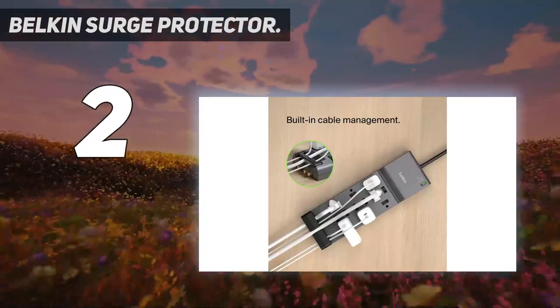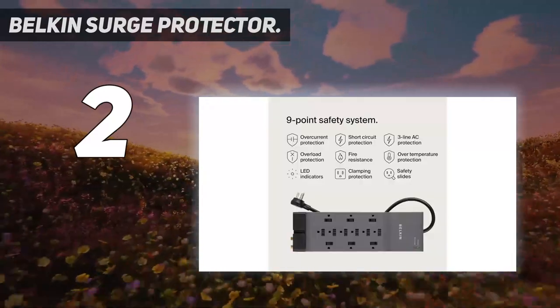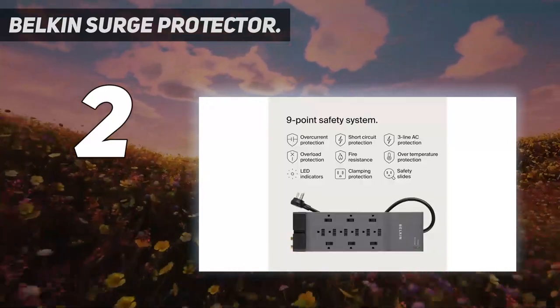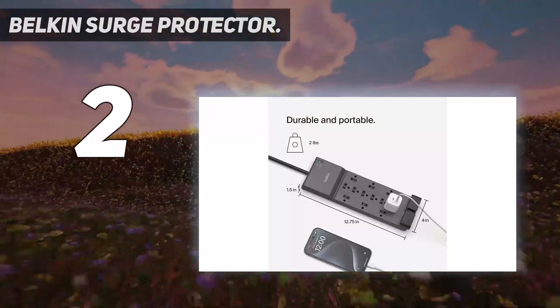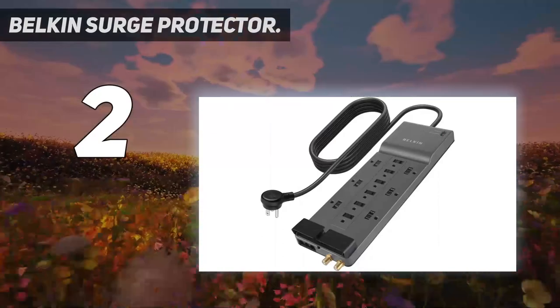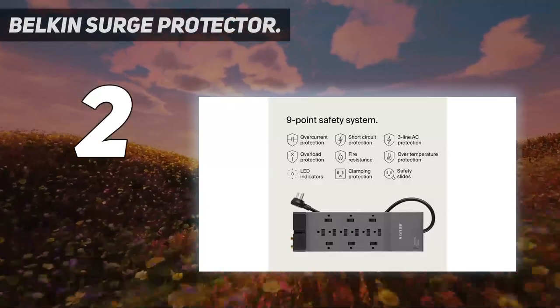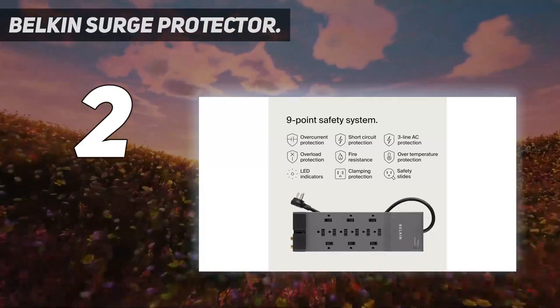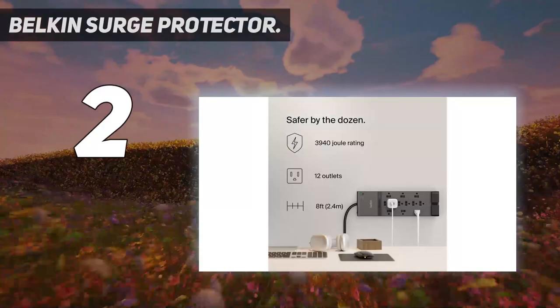The slim design helps it fit under desks and behind furniture, so you can set it up and forget it, although the protection and ground wiring status lights won't be visible in this case. Sliding covers protect unused outlets from dust and debris — just remember they're there, or it will be frustrating reaching behind furniture to plug something in. Belkin provides a $100,000 connected equipment warranty with this surge protector.